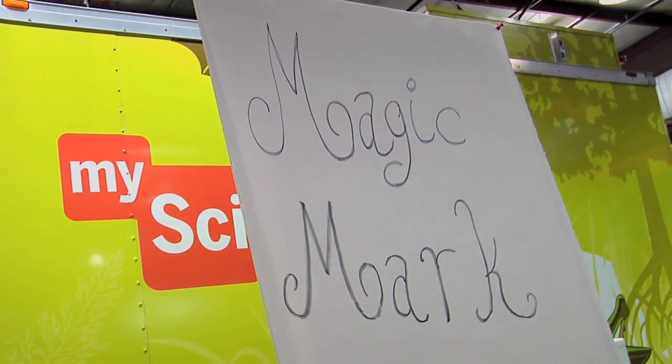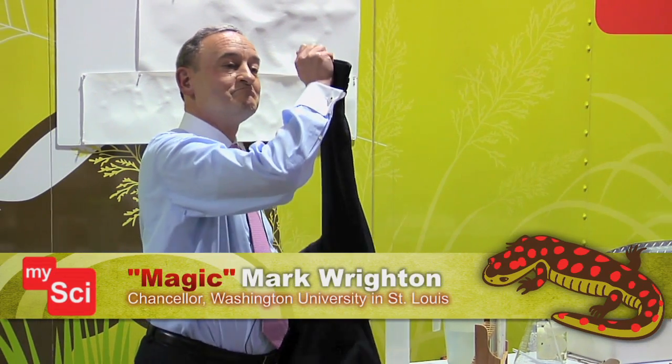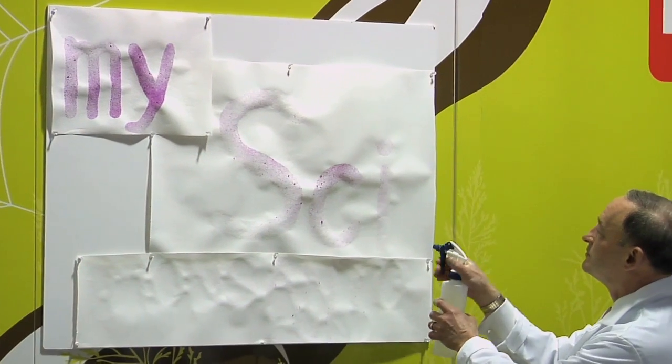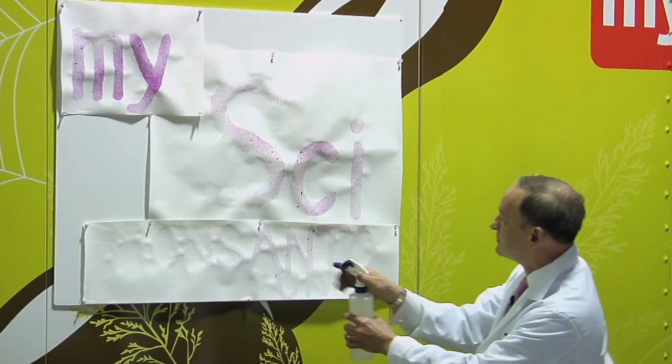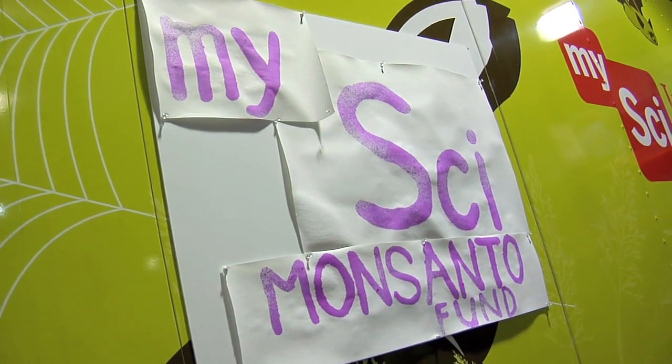This is primarily directed to the next generation of scientists, and this afternoon I'm going to show you some examples of interesting phenomena with chemicals and materials. We have our sponsor, Monsanto Fund.